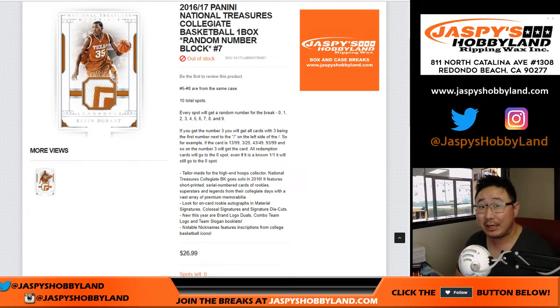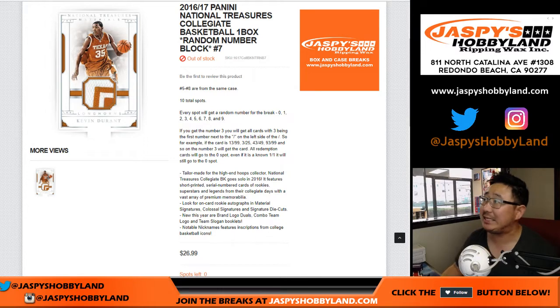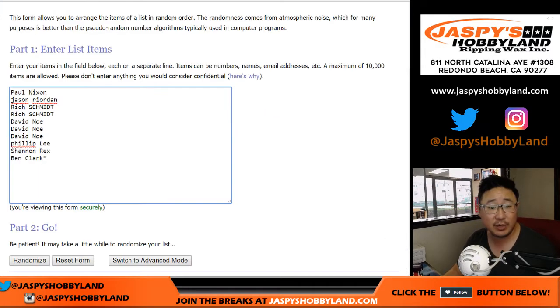Hi everyone, Joe for JaspiesHobbyland.com. Happy Tuesday. Another one-box break of 2016-17 NT Collegiate Basketball. One box, random number, block break number 7 from JaspiesHobbyland.com.